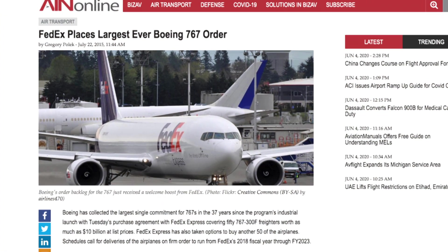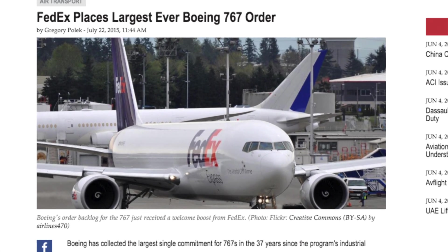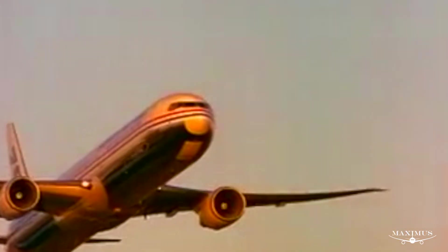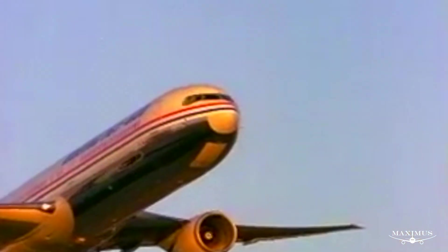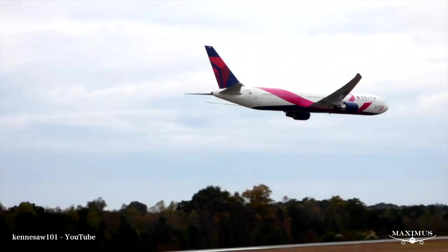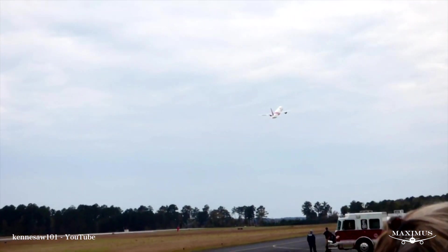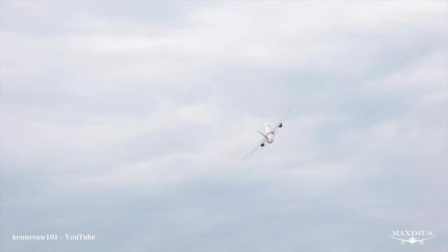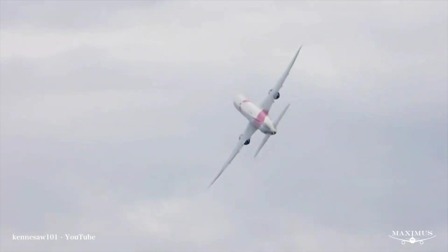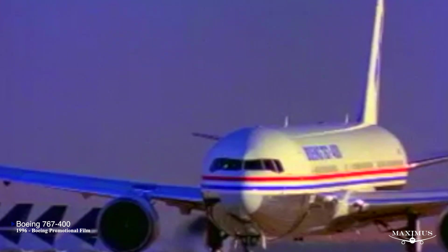In 2010, it looked like the end of the line for the 767. Then suddenly, FedEx placed an order for 27 freighters, then added 19 more in 2012. In 2015, UPS ordered 50 freighter variants with options for 50 more. However, the market for the passenger type had all but disappeared. There were rumors Boeing might restart 767 passenger production while awaiting a decision on the new NMA, but Boeing insists there will not be another 767 passenger variant. As far as freighter versions are concerned, Boeing will continue producing them until at least 2025.